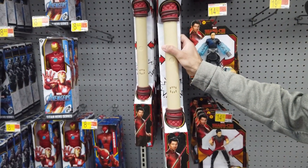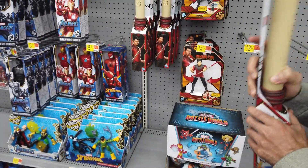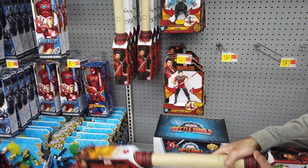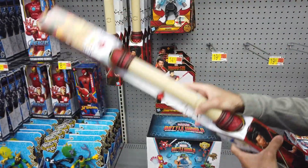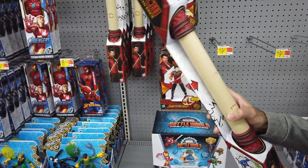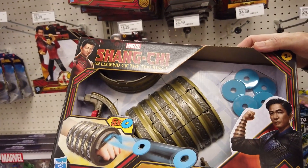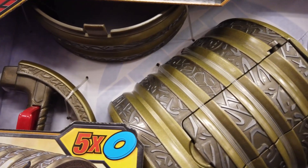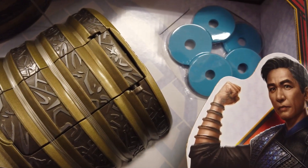The Shang-Chi Battle FX Bo Staff lets fans bring the action of the movie to life with cool roleplay toys. It features battle sound effects that change with the speed of movement — swing slowly and it emits a single soft clank, but swing fast and powerfully and it roars a long, loud fight sound. Now you can train to be a masterful martial arts expert. Bring the power of the Ten Rings to life with the Shang-Chi Legend of the Ten Rings blaster, which fires five rings in rapid succession. Can you overcome the powerful fighters and their evil plan?